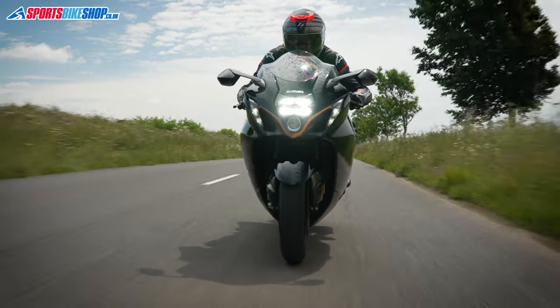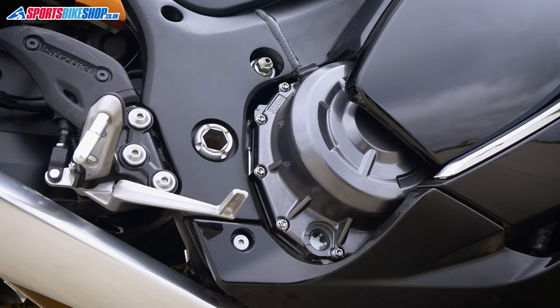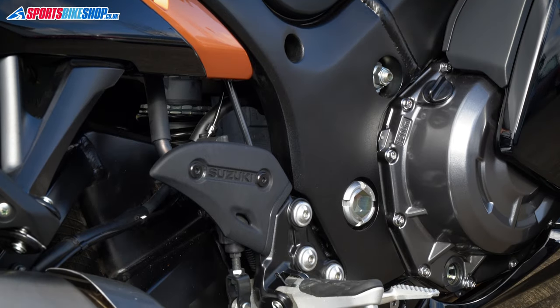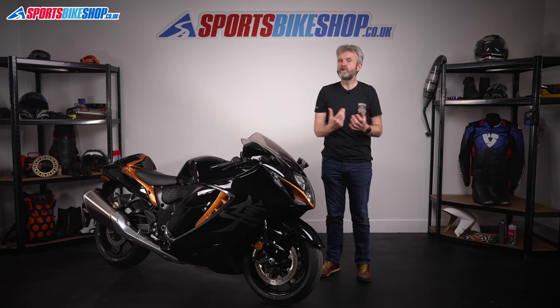The key ingredients on this bike are the same as the second-generation bike. It's a 1340cc inline four-cylinder motor that's more about grunt rather than outright horsepower. It's wrapped in an aluminium chassis that's been revised to make it more comfortable on the wrists, but the big changes really centre around electronics and rider aids.